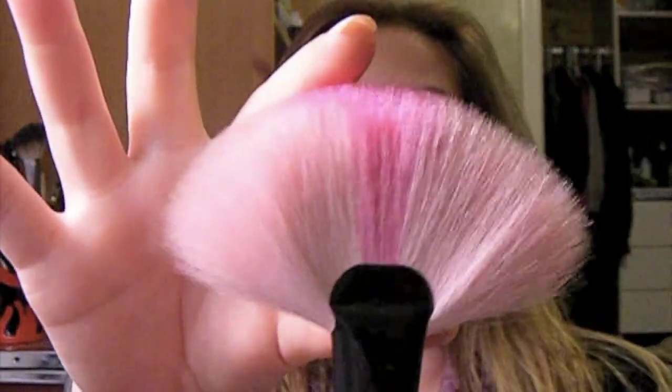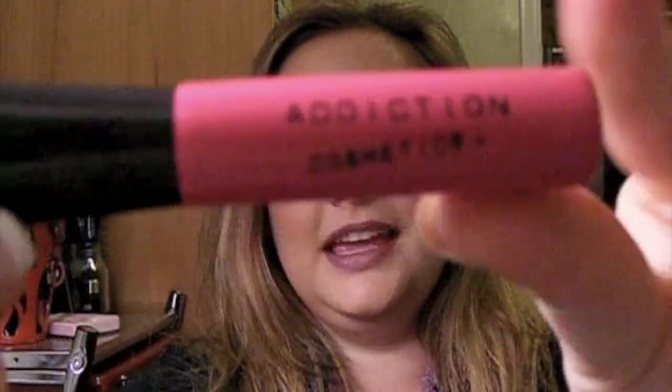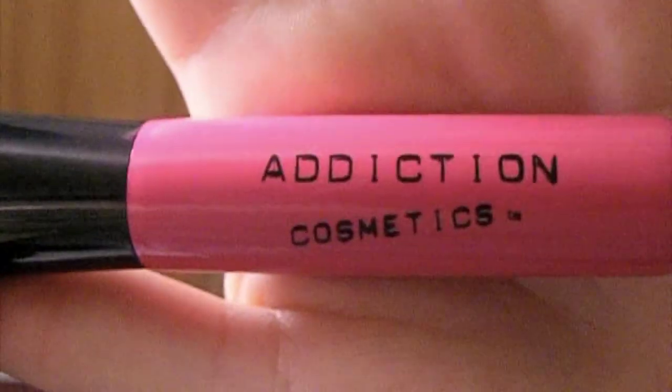It is the Addiction Envy pink fan brush and it's very, very big. It's $35 and it's so worth it — it's a beautiful brush, it's super soft. In the middle it's a hot pink and on the edges it's a light pink. It has a black ferrule and a hot pink logo on there.